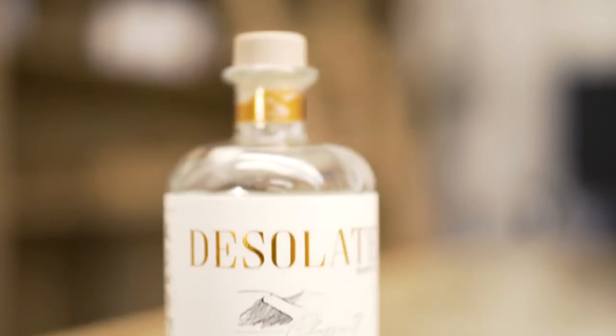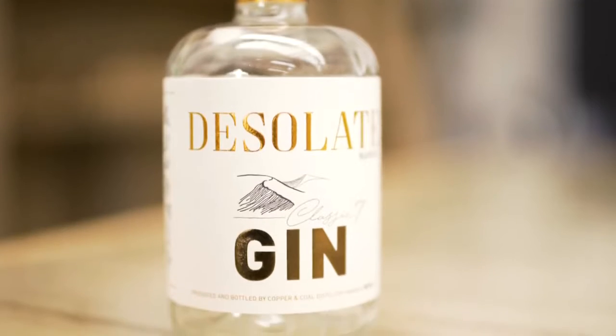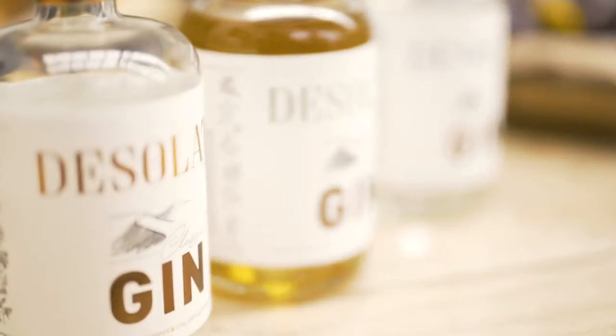It's a very classical gin. We call it the Classic Seven because it's got seven ingredients. The main flavours are lemon and blueberry — it's very fresh and an easy drinking gin.